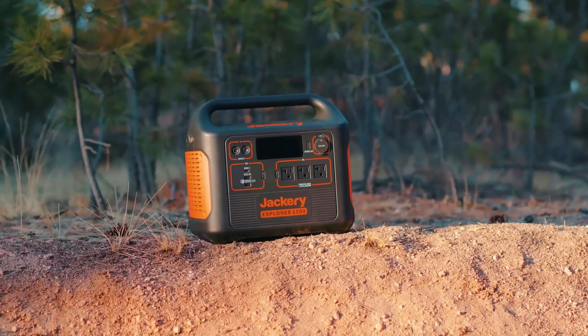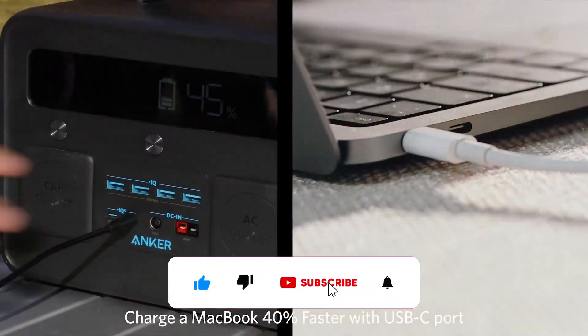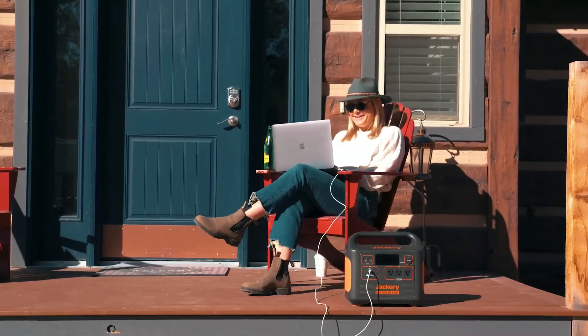Thank you for watching the video. If you found this video helpful in any way, give it a huge thumbs up and stay tuned for upcoming videos by subscribing to our channel. See you guys in the next one.